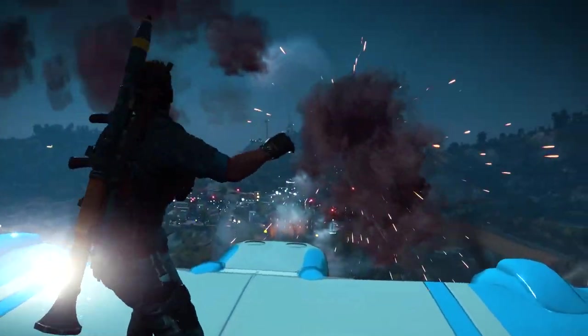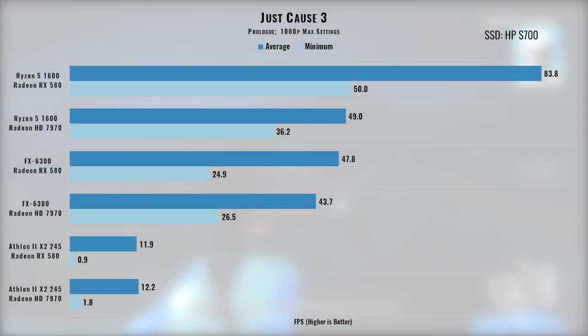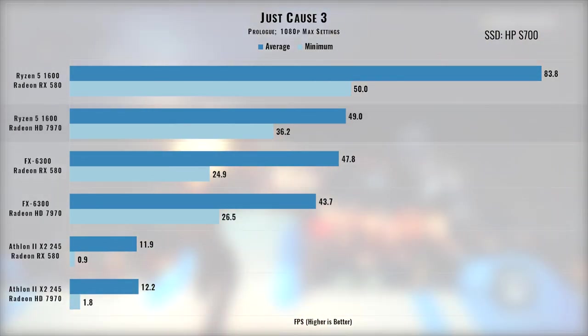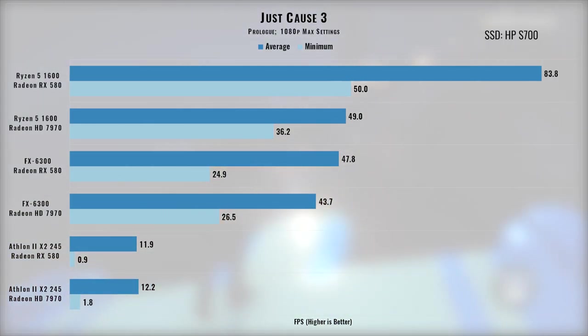Just Cause 3 builds upon what Just Cause 2 did right while looking and playing more modern. It was very rare for me to get 60fps in this game with my Ryzen and 7970 even at 900p, and the 1080p results here aren't much better, though the game is certainly playable. The Athlon is left in the dust as the FX chip speeds ahead, though it quickly reaches its limits when paired with the RX 580. I'm happy to see the performance improvement that the RX 580 provides with the Ryzen processor.